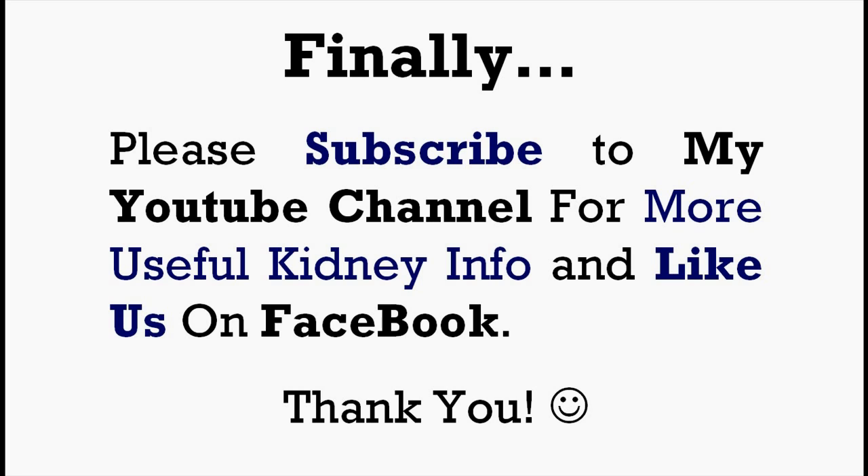Please subscribe to my YouTube channel for more useful kidney info. And if you like my videos, please like us on Facebook as well. I'll really thank you for it. So with that, this is Edmund signing off. Thank you for listening and goodbye. See ya.